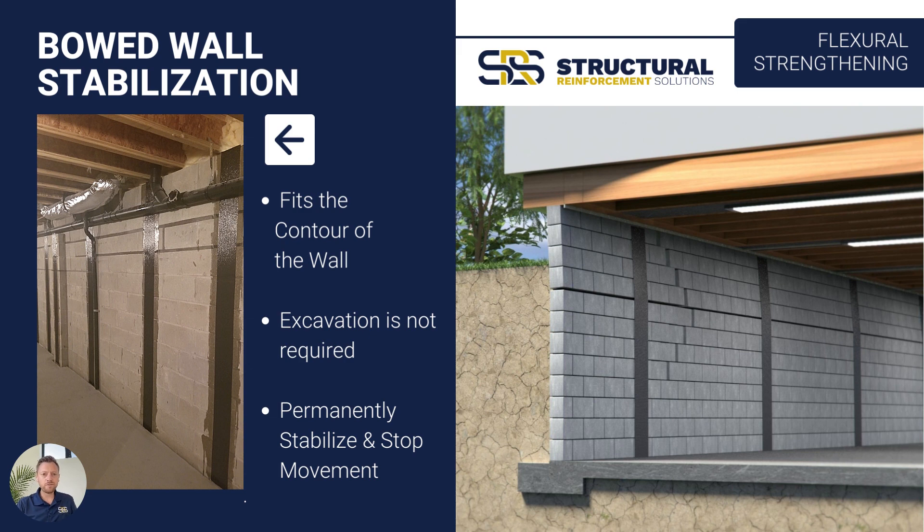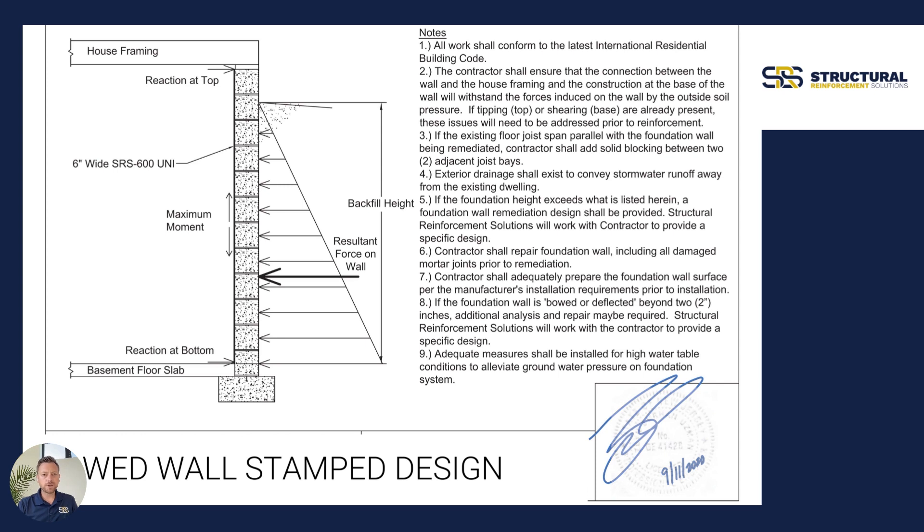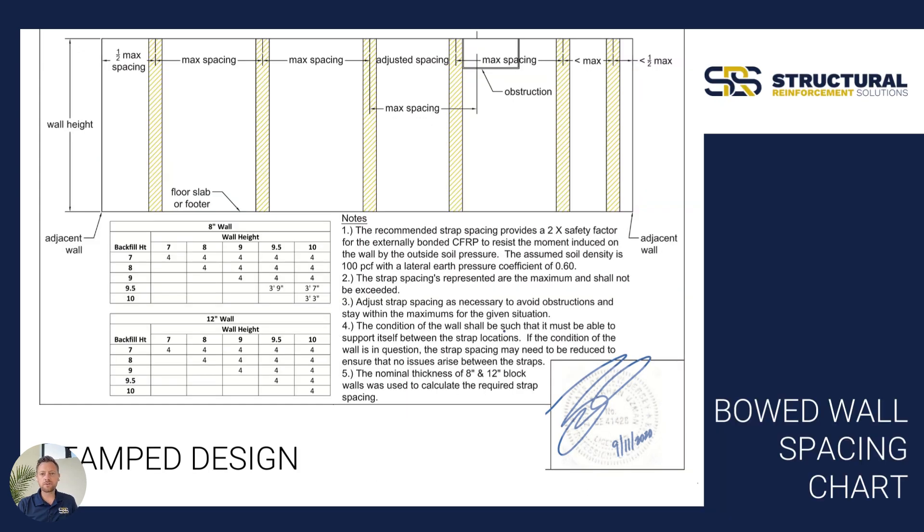The advantages of bowed wall stabilization with carbon fiber are that it's contouring to the wall — we're not putting up a flat steel beam against it. We're taking an immensely strong material that is fully and continuously in contact with the wall, we don't have to excavate it, and it's going to permanently stop any inward movement. Where we're going to see soil pressures and expansive soil putting force and pressure on the wall, this is going to permanently stop any of that inward movement. At SRS, we have engineered designs for this particular application, with stamps for each state and province, specifying the spacing and the specific design.